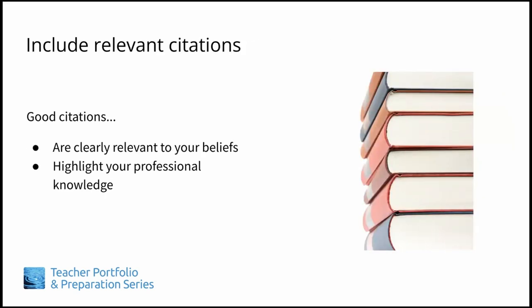Our second suggestion is to include citations where relevant. For example, if you're writing about motivation in general, it's probably not necessary to include a citation. However, if you're writing about a specific approach — such as using a specific technique to motivate language learners to engage in discussions — including a relevant citation shows that you're familiar with sources of knowledge and professional growth that are highly relevant in your field.